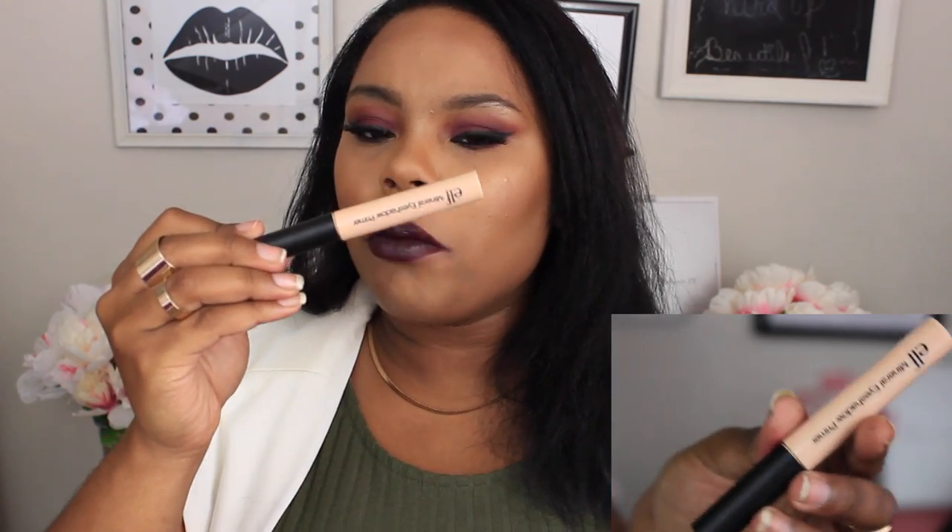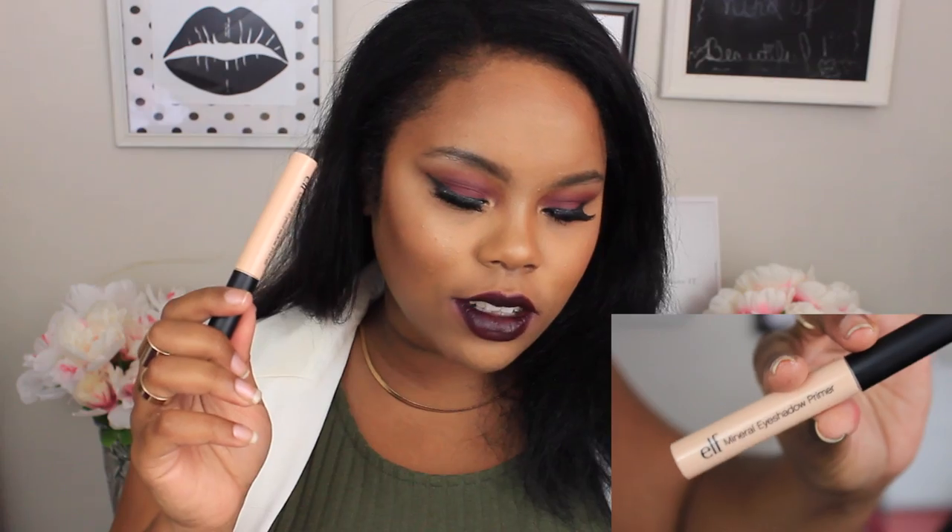I believe this one is still $4 on the website. This is their Mineral Eyeshadow Primer. At first I thought it was the Essentials Eyeshadow Primer — the $1 eyeshadow primer that everyone loves. I have bought so many of those because at one point it was the only eyeshadow primer I used. But it's not that one; it's the Mineral one from the Mineral line, and I think it's on their site for about $4. The packaging looks a lot alike but they're different, and this one is in Sheer.